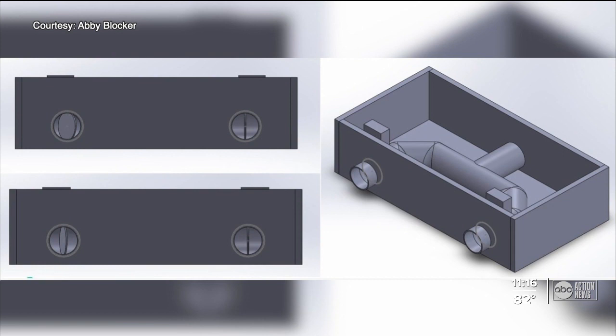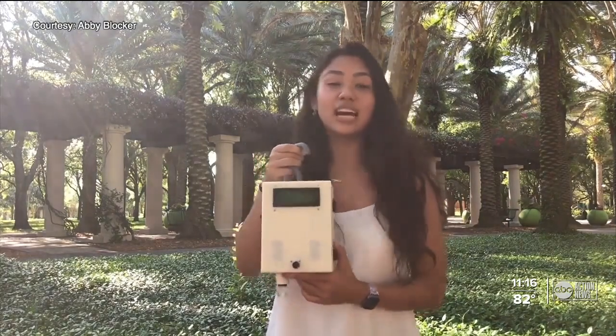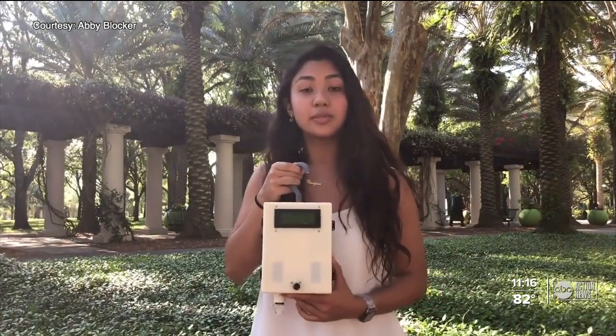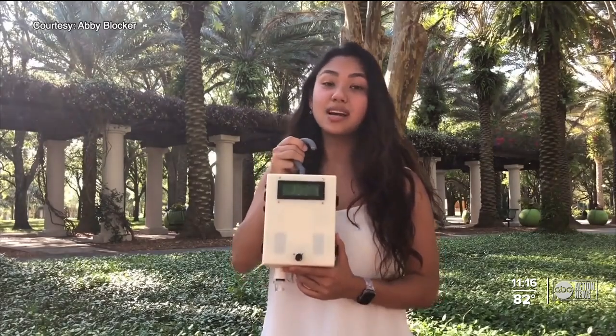Here's how it works. Unlike existing solutions that try to share the same breath between two patients, this device allows the ventilator to alternate the breaths being delivered, giving patients individualized ventilation based on their lung compliance and their needs.